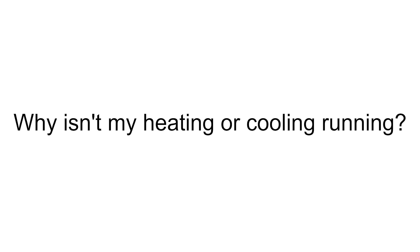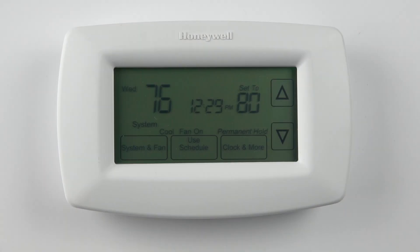The thermostat may be displaying a wait message. This message indicates the compressor protection feature is active. To keep from damaging your HVAC system, this feature prevents rapid on-off signals to the compressor that could cause damage. Allow 3-5 minutes for the wait message to disappear. Normal operation should then begin.